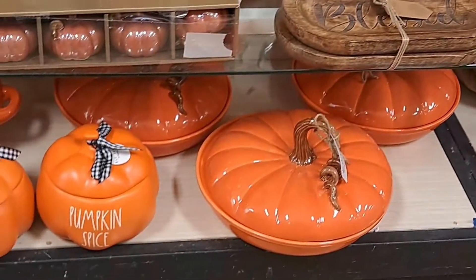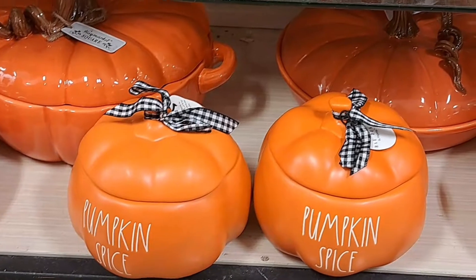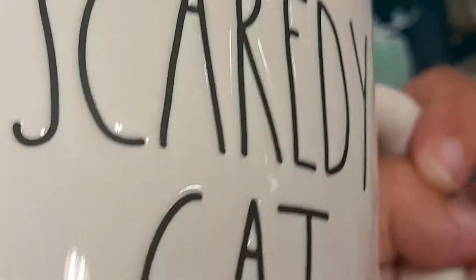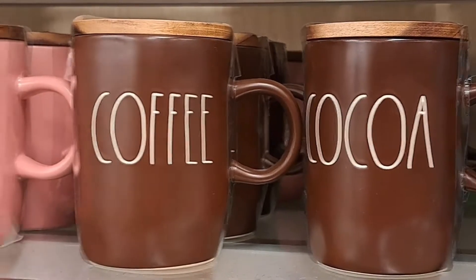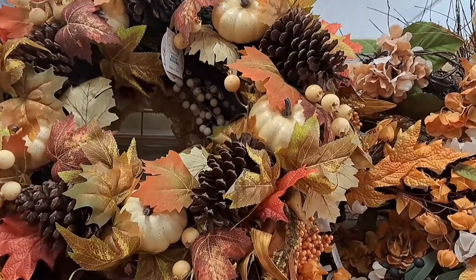Oh look at those canisters — see what I mean? Oh my gosh, 'Pumpkin Spice' — how pretty! I didn't pick them up but I wanted to. And look at this one, guys — I don't think I've ever seen this scaredy cat. Have you guys seen this before in your stores? Or that one — 'Harvest Blessings.' And these — oh my god, I have not seen any of this even on videos, so I don't know if you guys have seen them.